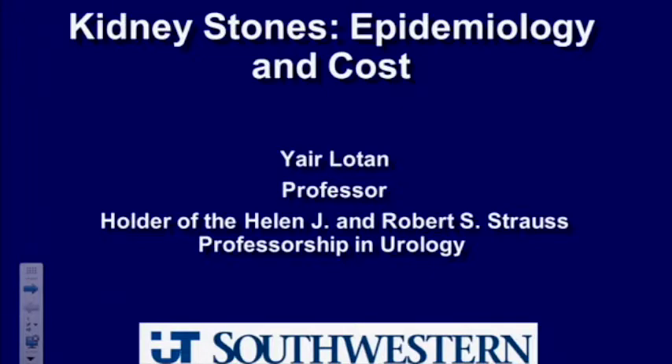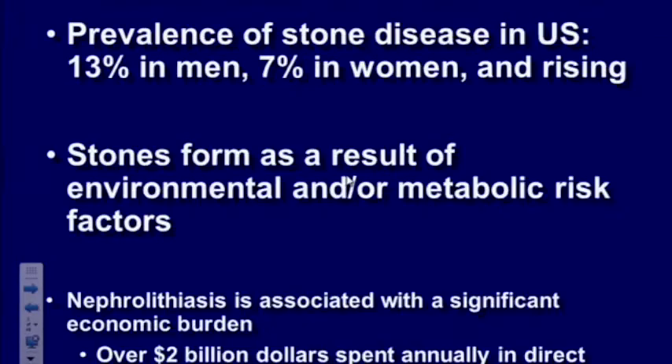Thank you very much for inviting me. It's been a great visit to look at the hydration physiology labs. I'd like to talk to you today about kidney stones — epidemiology and cost — and I'll be happy to answer questions. Kidney stones are actually quite a prevalent disease. Anywhere from up to 13% of men will form a stone in their lifetime and 7% of women.